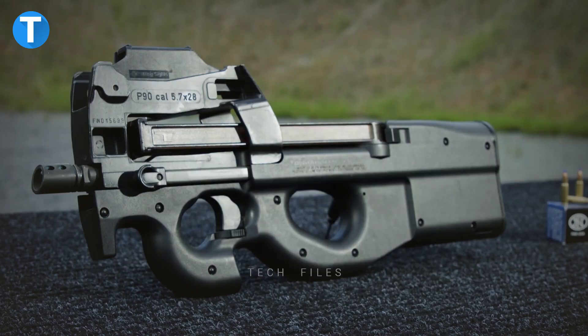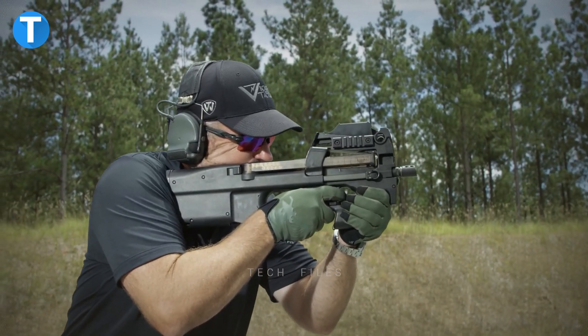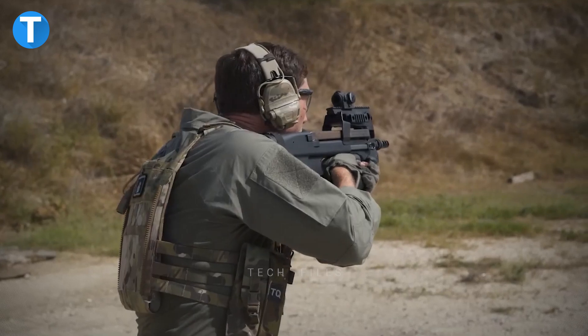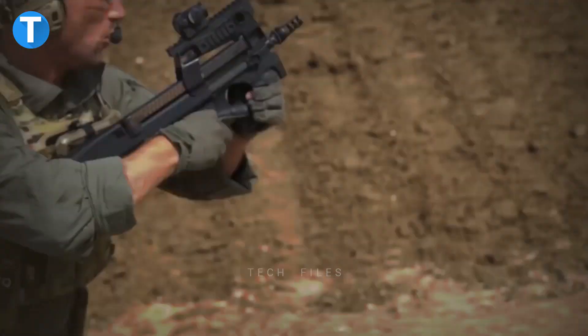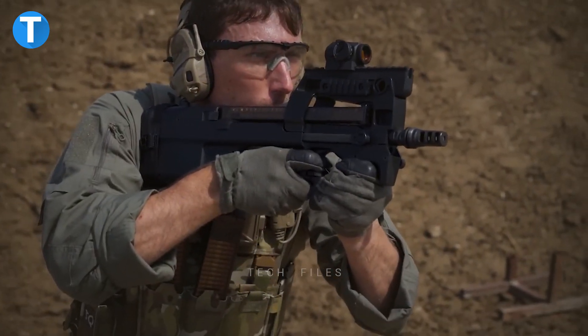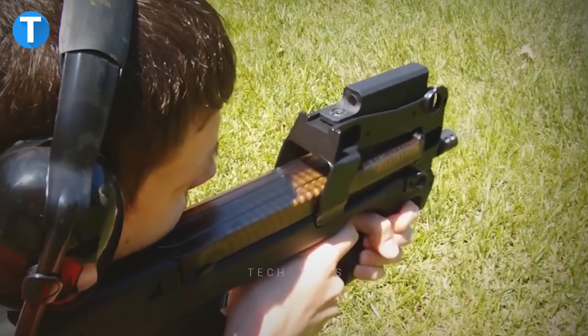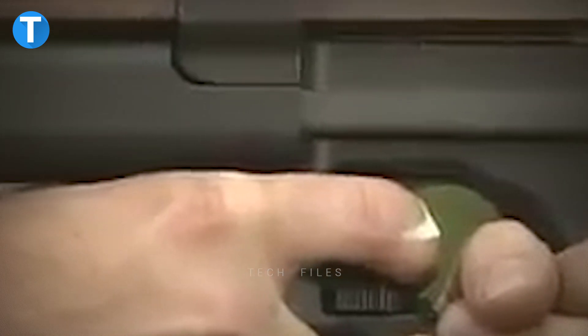FNP-90 gun. The FN P90 Selective Fire Carbine was developed for NATO in the late 1980s as the personal defense weapon component of the integrated 5.7x28mm weapon system. The gun is held with an ambidextrous thumbhole in the frame that acts as a pistol grip, as well as an oversized trigger guard that acts as a foregrip for the shooter's support hand.